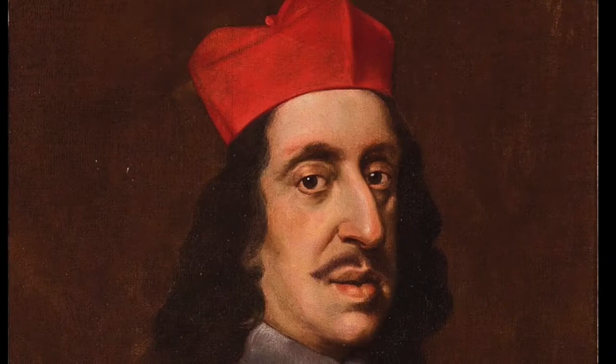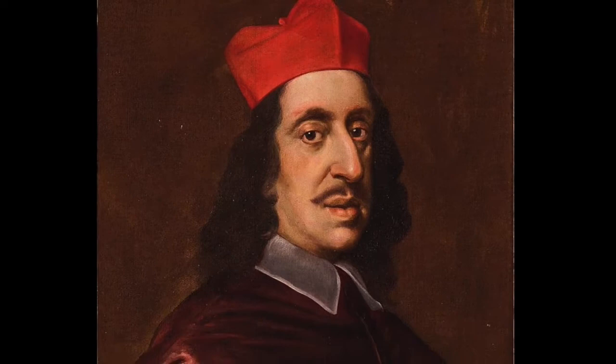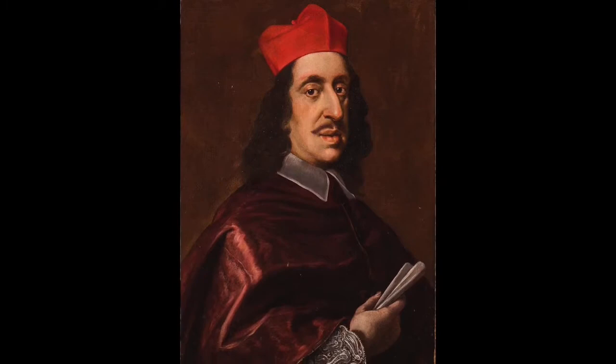This part of the collection dates back to the 17th century and Cardinal Leopoldo de Medici, the brother of Ferdinando II, Grand Duke of Tuscany. It was Leopoldo's enthusiasm for drawings that served as the nucleus for a collection that has since grown to include nearly 200,000 works on paper. Due to their light sensitivity and the fragility of paper, these objects rarely go on view and can only be accessed via appointment.